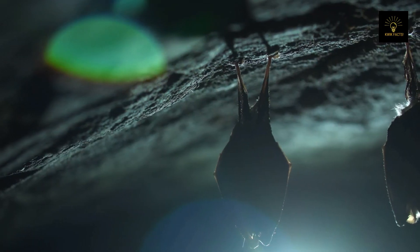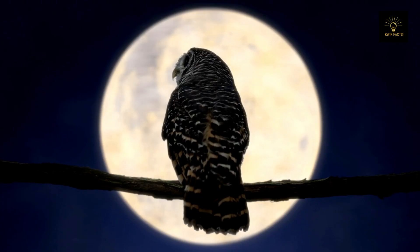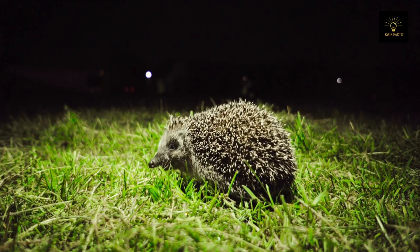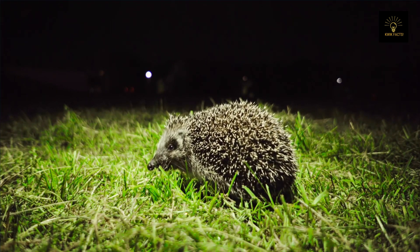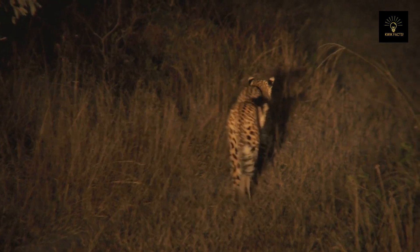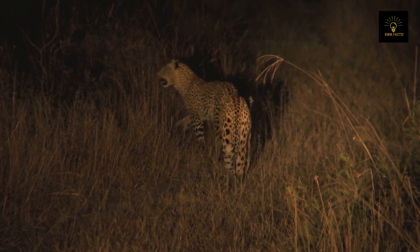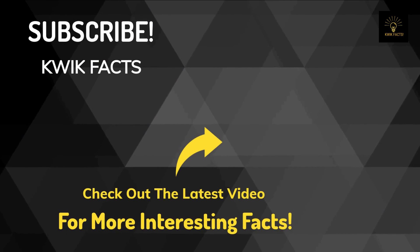Some animals in the rainforest have adapted to live a nocturnal lifestyle, meaning they are active at night and dormant during the day. This has led some animals to develop a strong sense of smell and improved hearing. For predators, this means decreased competition for food during the night, allowing them to hunt more effectively.